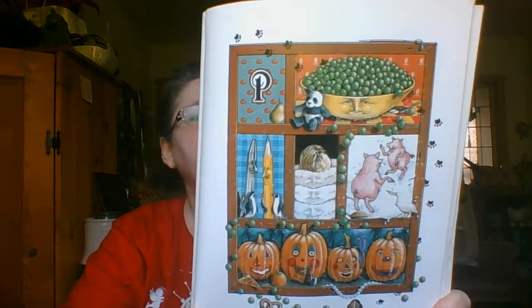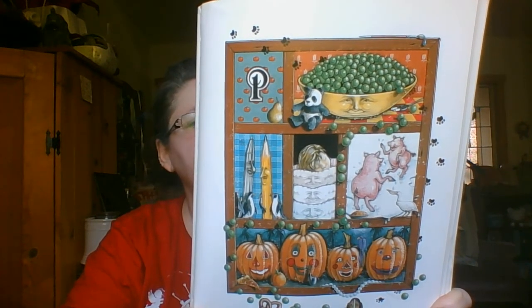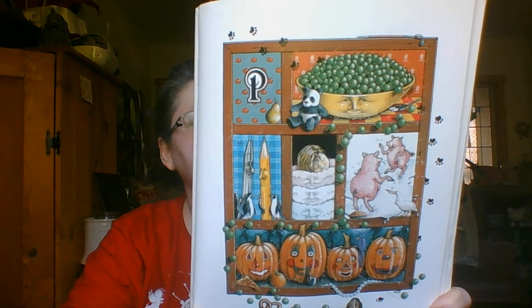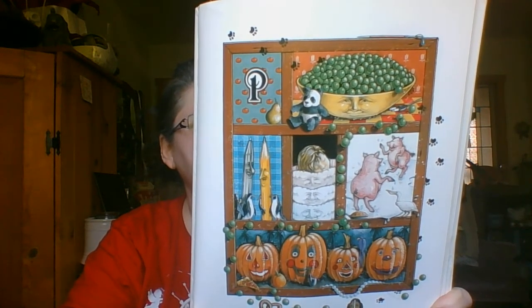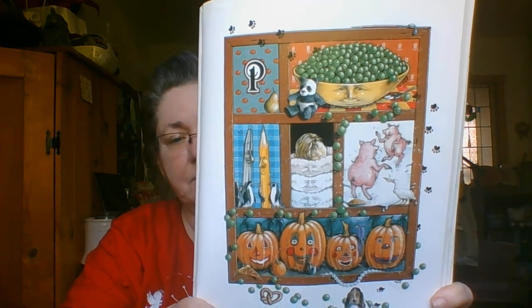Pucker for P, and then we'll say please, for painted on pumpkins and little green peas, a pen and a pencil and pillows to cuddle, then a pair of pink piggies who play in a puddle. Can you find the pet puppy?